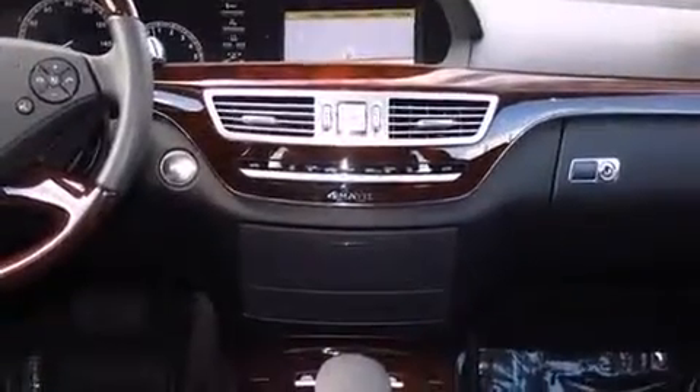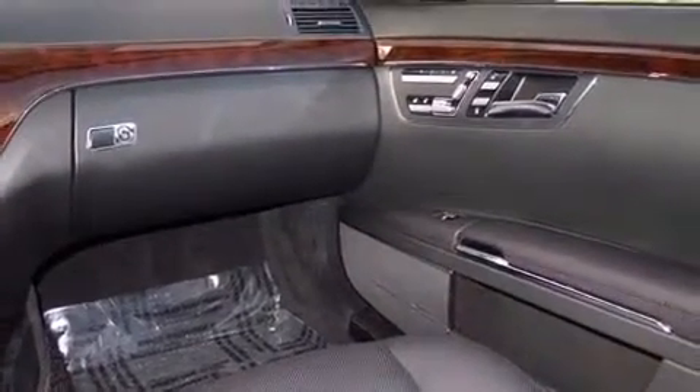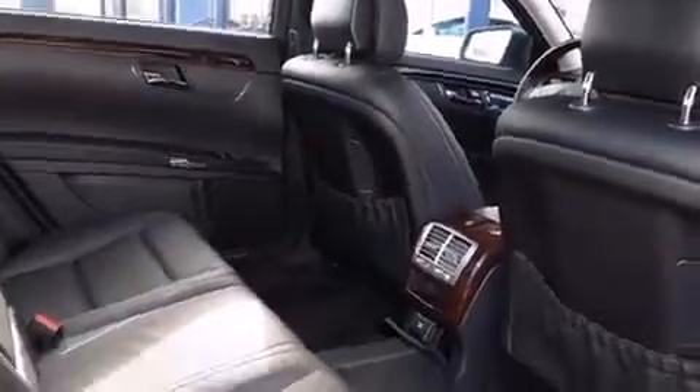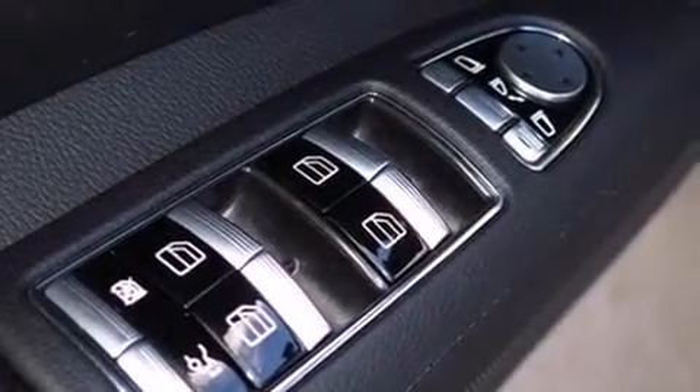With high-intensity discharge headlights illuminating your path, you'll always appreciate maximum visibility. Mercedes-Benz ensures the safety and security of its passengers with equipment such as head curtain airbags, front and rear side impact airbags, ignition disabling, an emergency communication system, and four-wheel disc brakes with ABS.